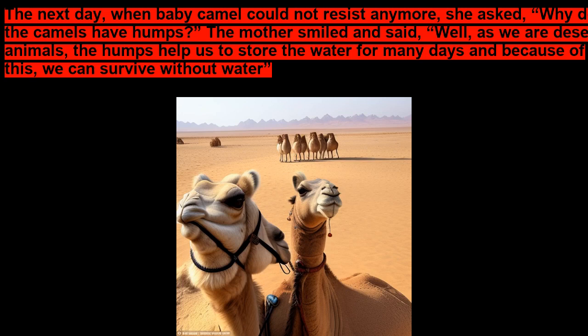The mother smiled and said, Well, as we are desert animals, the humps help us to store the water for many days, and because of this, we can survive without water.